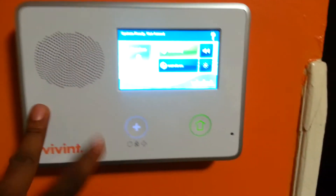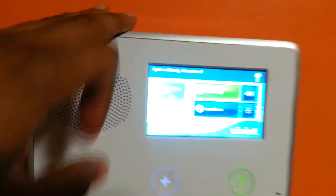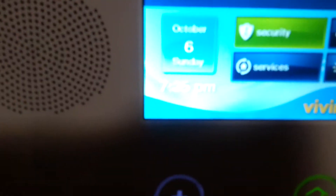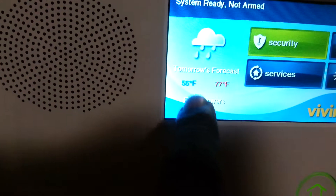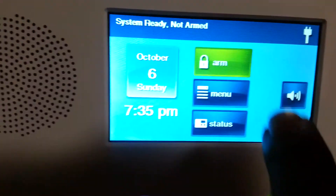Hey Kim, so this is the new panel for the alarm. It's kind of nice. So here you can see it does the temperature, today's date, security, blah blah blah.